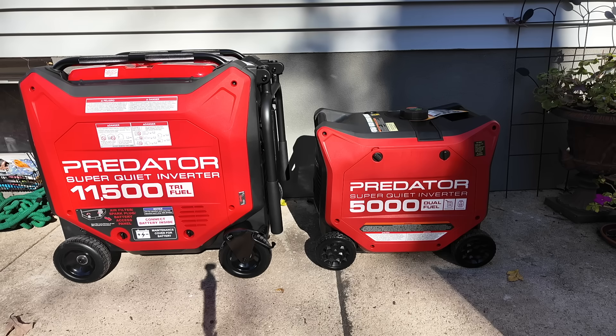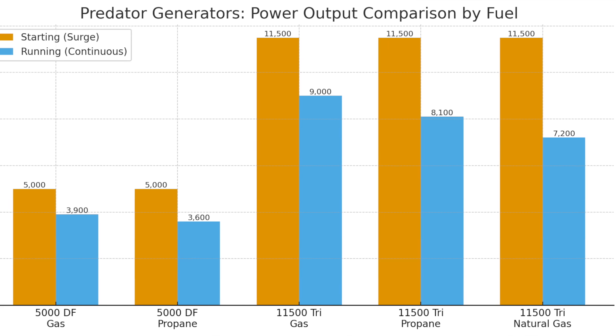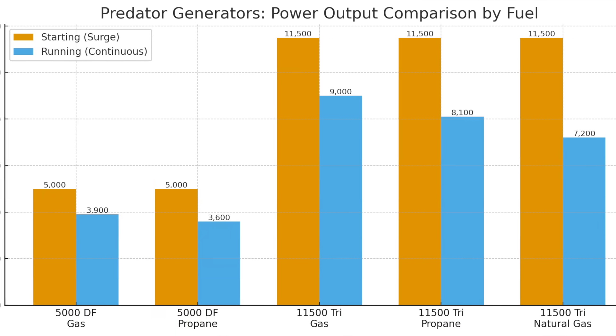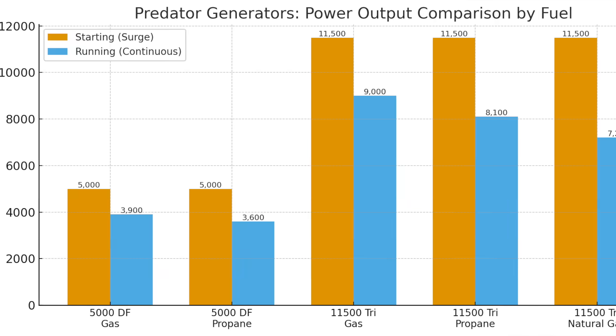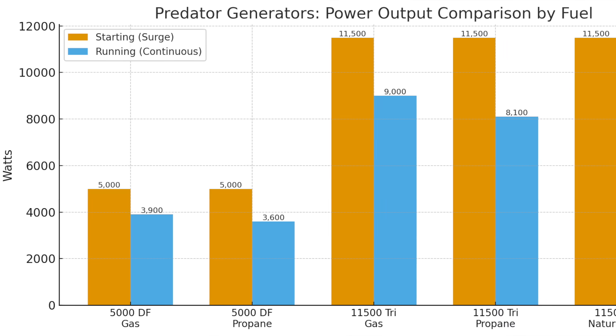In terms of actual sustained running wattages, the 5,000 — while it sounds like 5,000 watts, that's the starting wattage on gasoline — can do 3,900 watts sustained or 3,600 watts on propane. I'll try to put graphics on the screen so you can see a clear difference between the two units. On the 11,500, on gasoline you can have 9,000 running watts; on propane, 8,100 running watts; and on natural gas, 7,200 running watts. To sum it up, the 11,500 watt unit is roughly double the size and double the running watt capacity of the 5,000 unit.